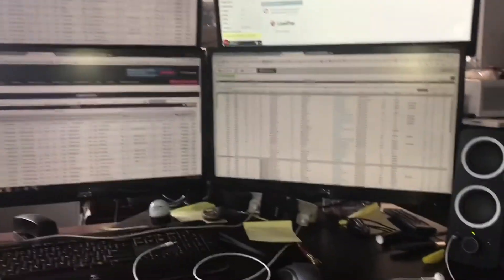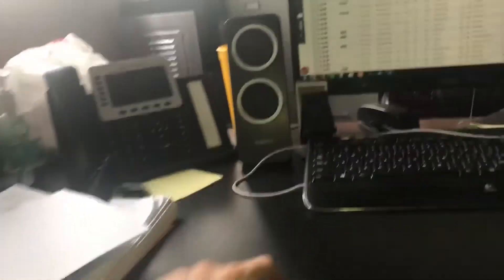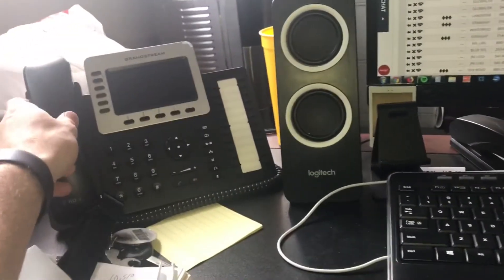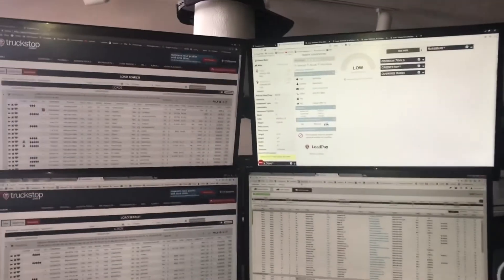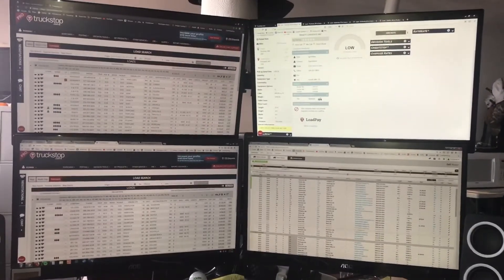Let me show you my setup — it's kind of a mess over here. I've got four screens, a notepad, and two phones. The screen turns off but this is what my desk looks like right there.